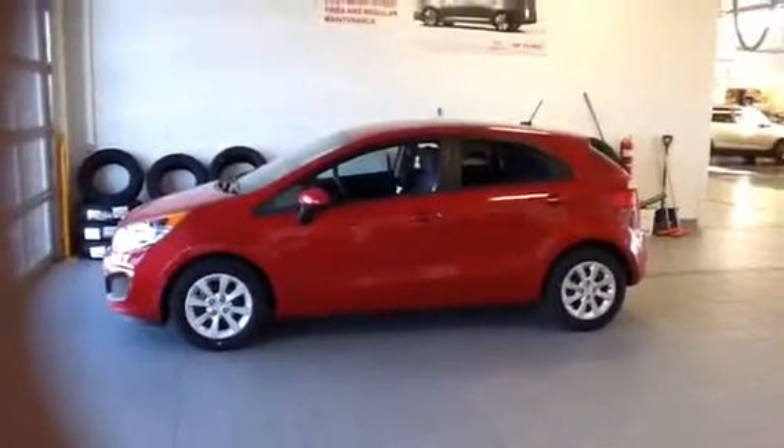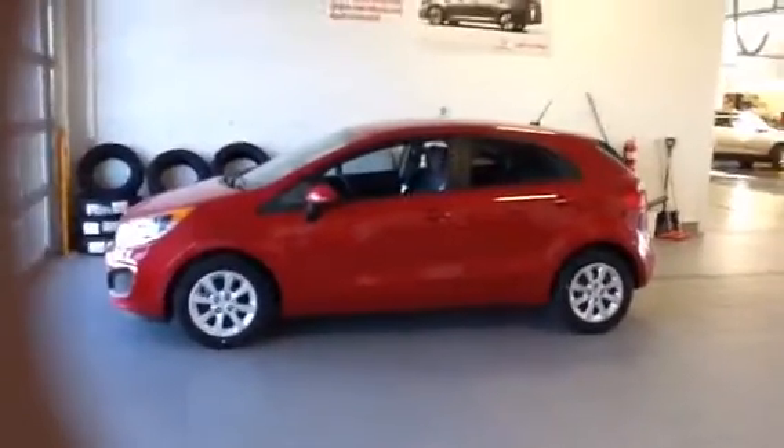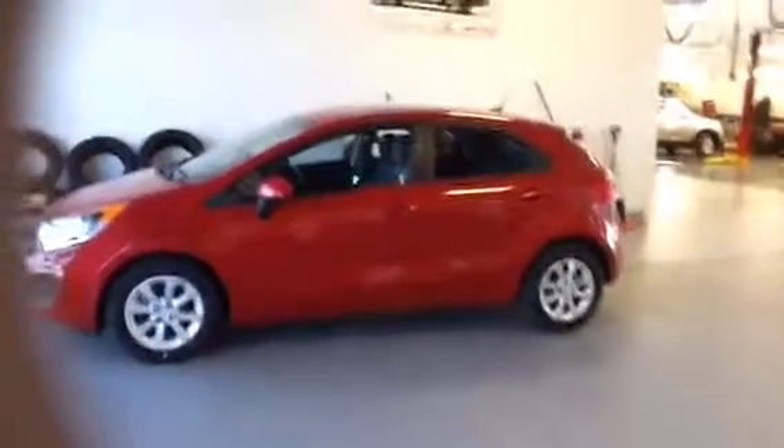Hi Melissa, it's Juliet here at Siner Kia in South Jordan. I'm here to present to you your Kia Rio 5-door hatchback.